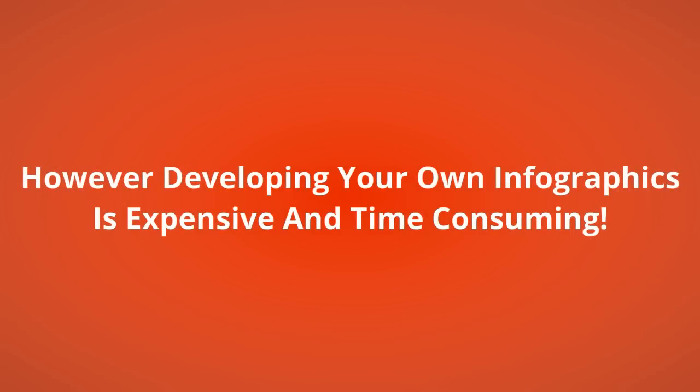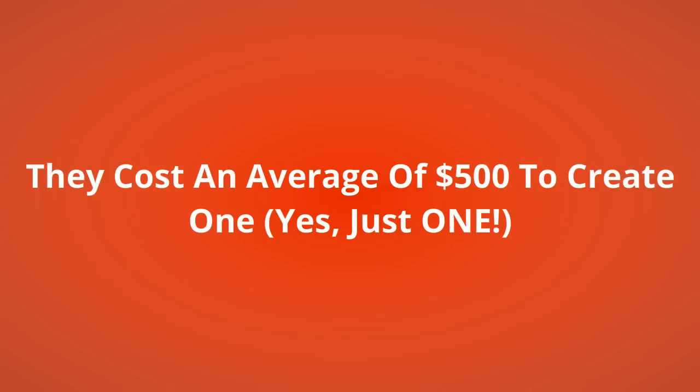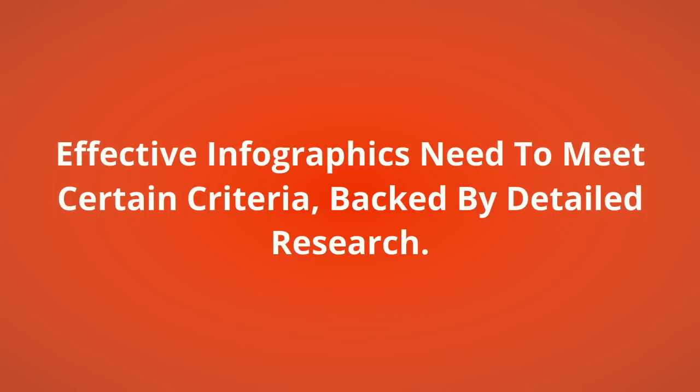However, developing your own infographics is expensive and time-consuming. They cost an average of $500 to create — yes, just one. That's because effective infographics need to meet certain criteria, backed by detailed research.